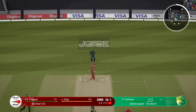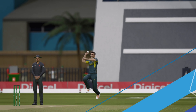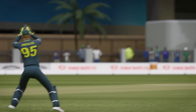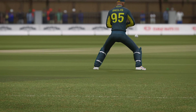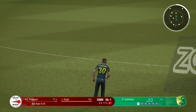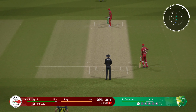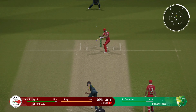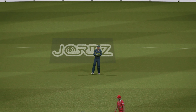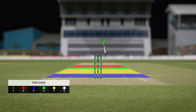Edged. Time to follow up after such a great delivery — pitching it on length is obviously the way to go. Misses everything. End of the over, and what a beauty it was. Say what you want about the bowling, but you still have to hit them. Majestic batting.